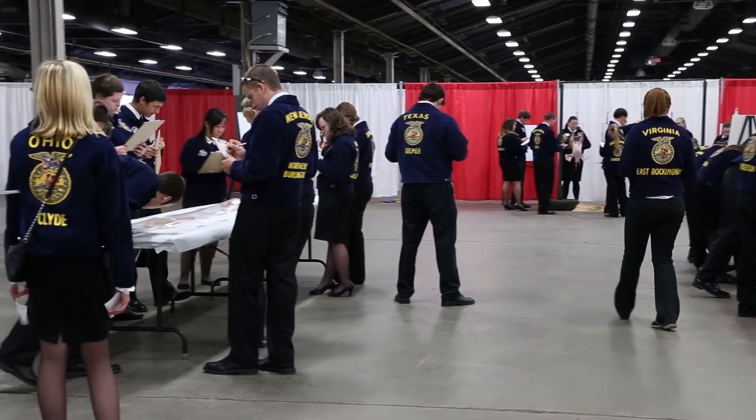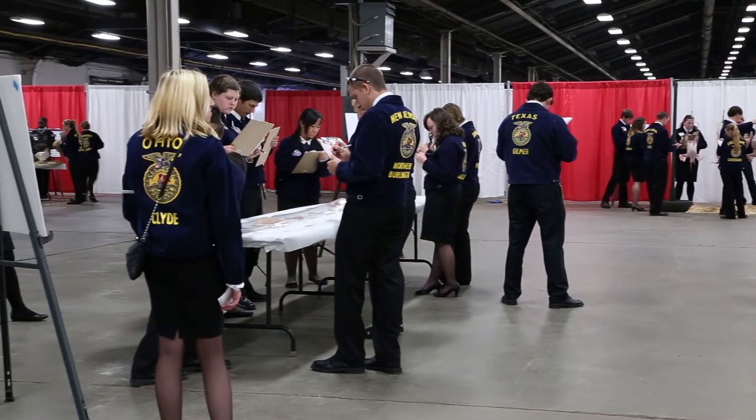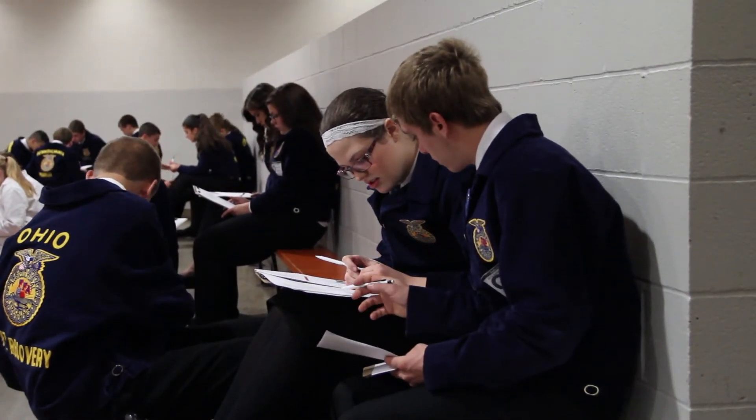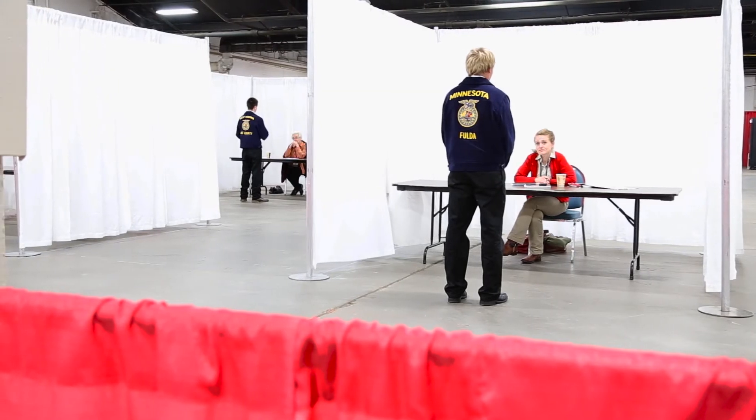The Poultry CDE presents a lot of unique opportunities for students to compete. Besides the simple opportunity to compete at a local, state, and national level, within the CDE itself, students have to be able to excel in critical thinking skills. They also have to be able to work together as a team and as individuals as well.